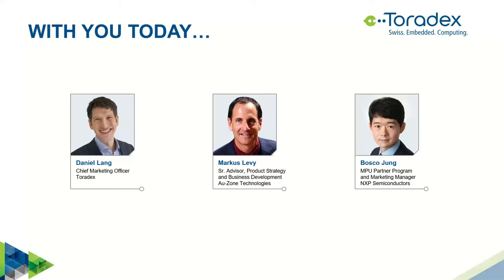Ozone assists customers to quickly develop and securely deploy ML solutions and novel CNNs on application processors and MCUs. Ozone, Toradex, and NXP have built a strong relationship over the years to provide customers a powerful ecosystem. Today we have Daniel Lang from Toradex and Marcus Levy from Ozone to talk about their recently introduced SoM based on i.MX8 applications processor. We'll have time dedicated for Q&A at the end.